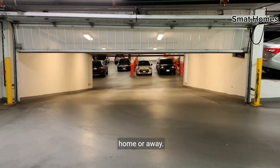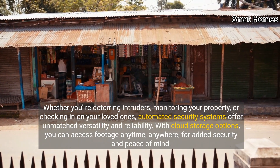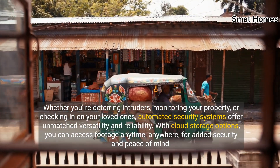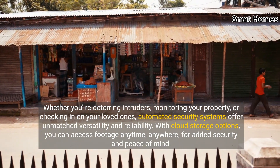Whether you're at home or away, deterring intruders, monitoring your property, or checking in on your loved ones, automated security systems offer unmatched versatility and reliability. With cloud storage options, you can access footage anytime, anywhere for added security and peace of mind.